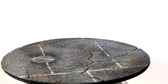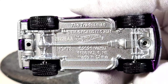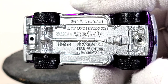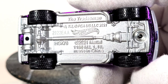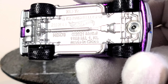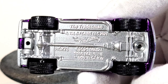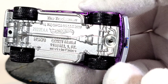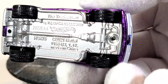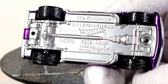Let's check out the base — it's a metal base. I'll hold it just right in the light so you can read the print on the bottom. It says 'The Tradesman' and 'Mattel.' Pretty detailed bottom. You can see the leaf springs and the rear axle, the drive shaft transmission, some front suspension pieces, front sway bar, and those chrome side pipes.